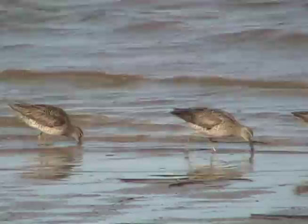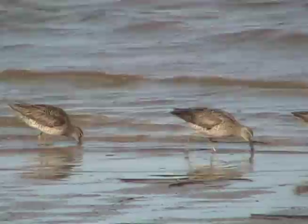Long-billed Dowitchers are generally silent, except for an occasional sharp 'keck' while feeding.